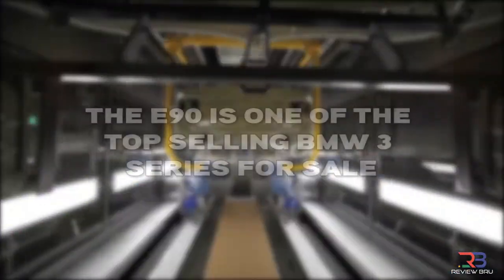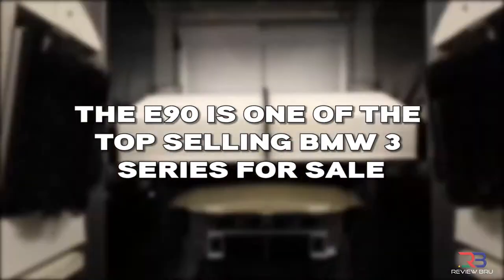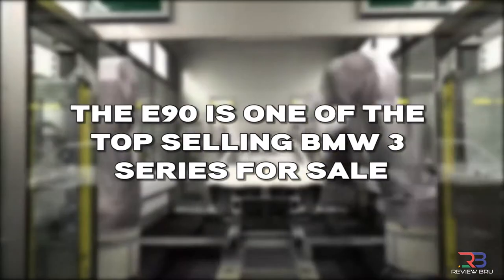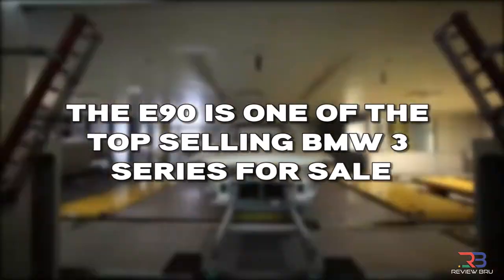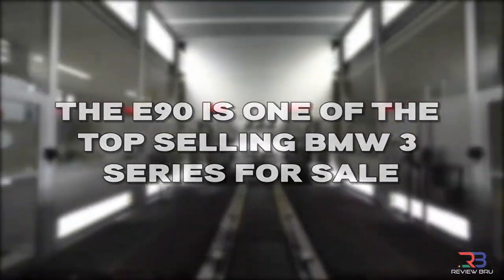Third, the BMW E90 was one of BMW's best sellers of its time. This model was a top-selling luxury vehicle in both the US and Canada. Its success is partly attributed to its excellent features and performance, which gave it a broad appeal.